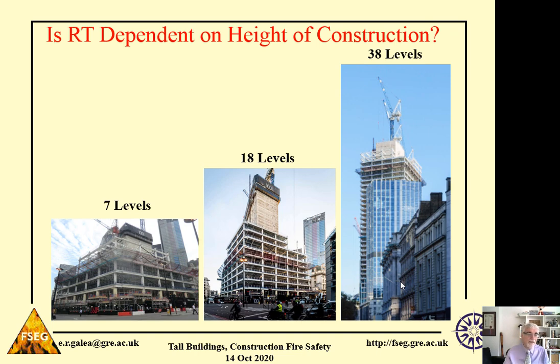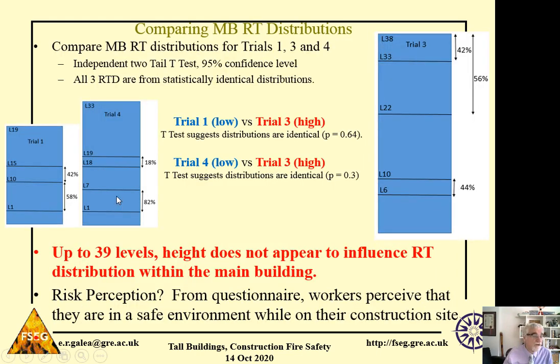Another question we asked is whether response time is dependent on the height of construction. As you go higher, it would be natural to assume response time might decrease because workers may perceive they're at higher risk. Trials 1 and 4 are considered low height construction site trials — in trial 1, 58% of workers were below level 10 and 100% were below level 15. In trial 3, 56% of workers were above level 22 and 42% were above level 33, so we consider those response times representative of workers at high height in the main building.